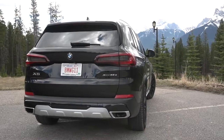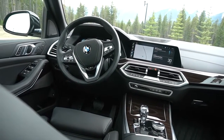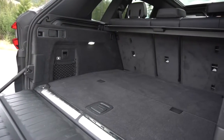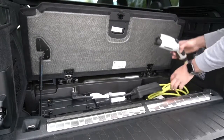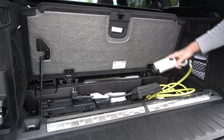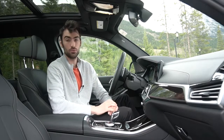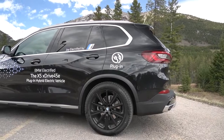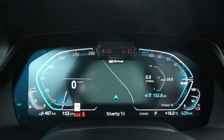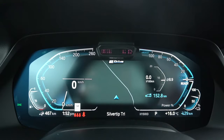In the case of this X5, we have a 3-litre turbocharged straight-6 engine, an electric motor between the engine and the 8-speed transmission, and a 24 kilowatt-hour lithium-ion battery pack that lives underneath the rear seat and underneath the trunk. With all of this combined, we're talking about a total system output of 389 horsepower and 442 pound-feet of torque, with what BMW claims is a 50-kilometer pure electric range. If you're plugging in this vehicle at home at night using a level 2 charger, it will recharge itself in less than five and a half hours.